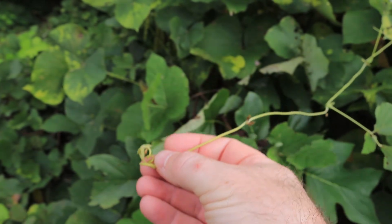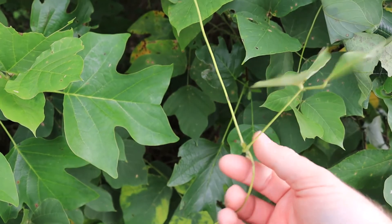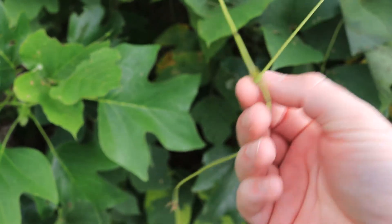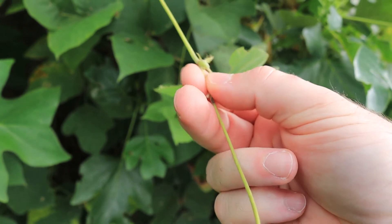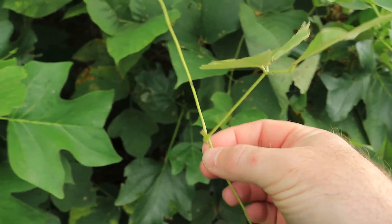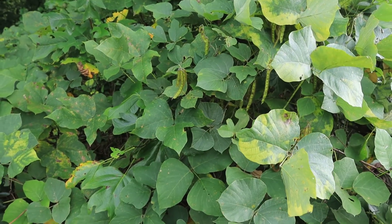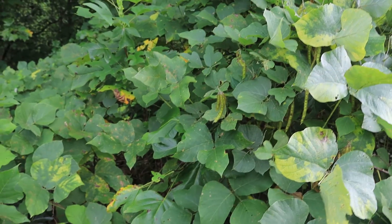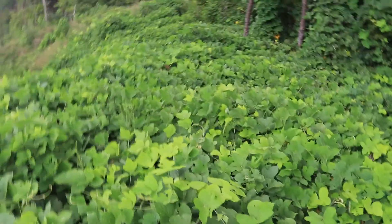That tendril allows it to grab and grip onto other things. Vines are the same way as other woody plants — this leaf is coming out from a little spot, and where this leaf falls off is where a new leaf will grow, or just above it. Kudzu can grow up to a foot a day — that's how vigorous it is. Depending on how sunny or shady it is will determine how fast it grows, but in really good sunny spots, this stuff will absolutely go wild.